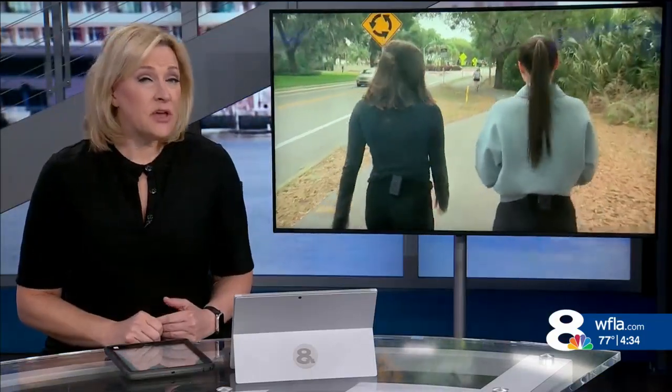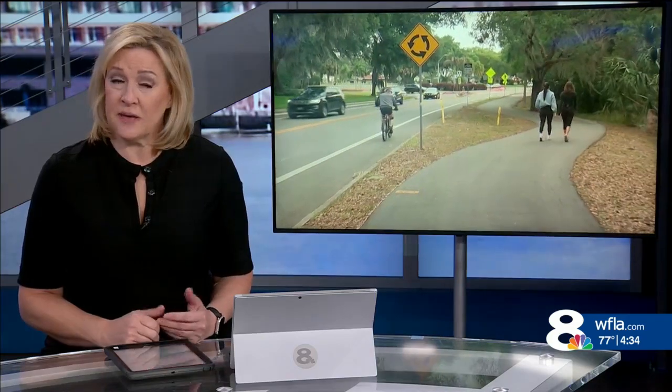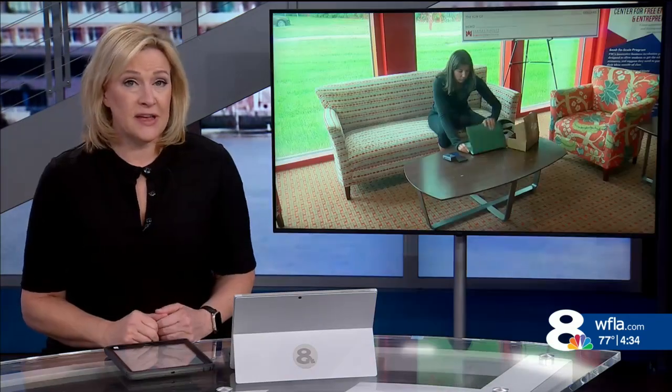Rebecca, women often find themselves looking over their shoulder if they're out for a run or a walk. Exercise can become somewhat of a safety risk, but a Bay Area college student has found a way to get a camera to keep an eye out.